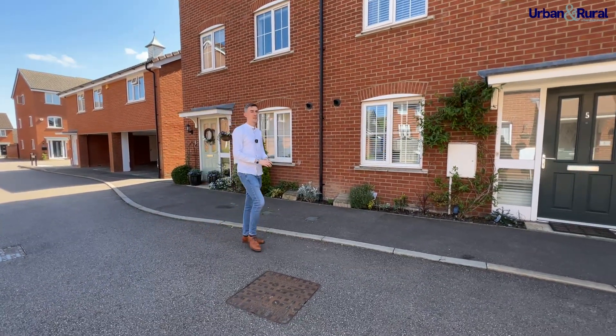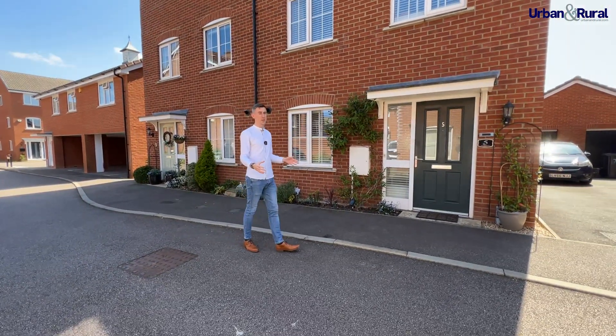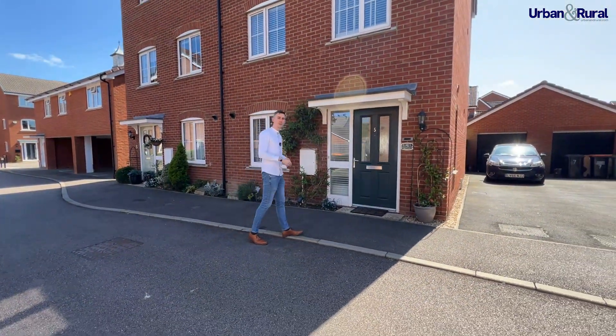What we're taking a look at today is a spacious family home situated across three floors with a sun trap of a garden. Follow me, let's take a look.